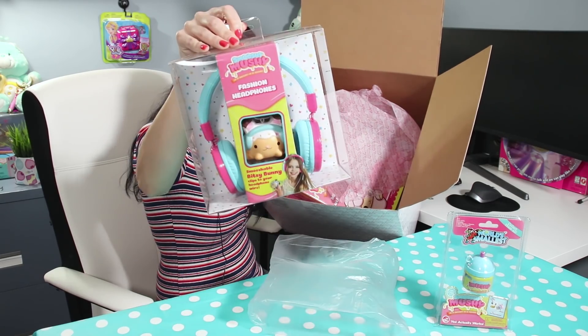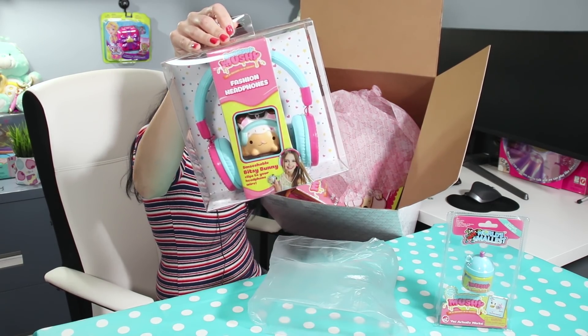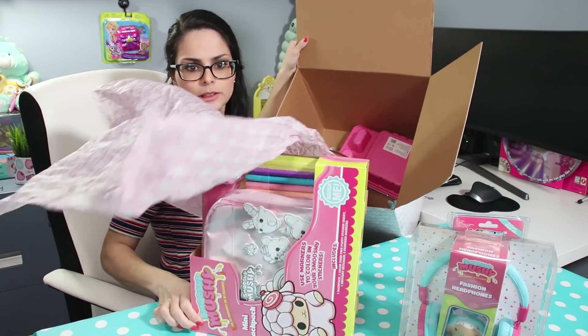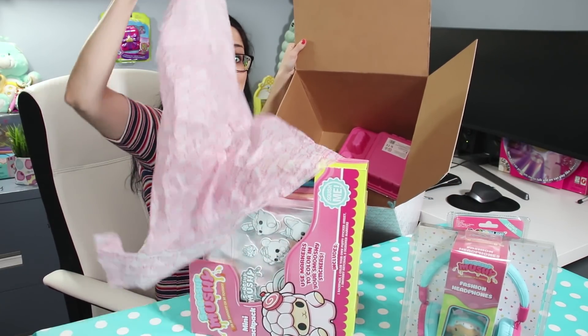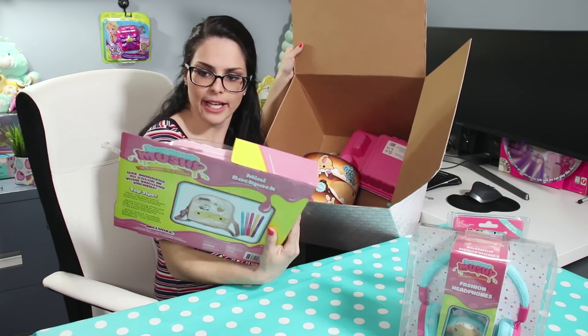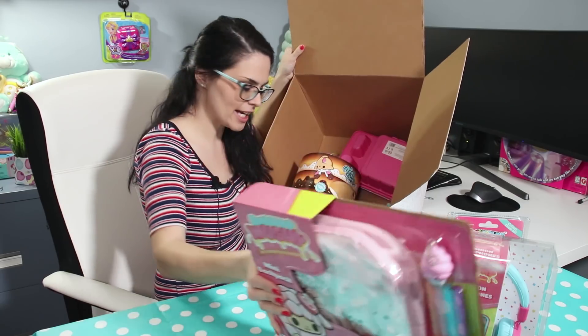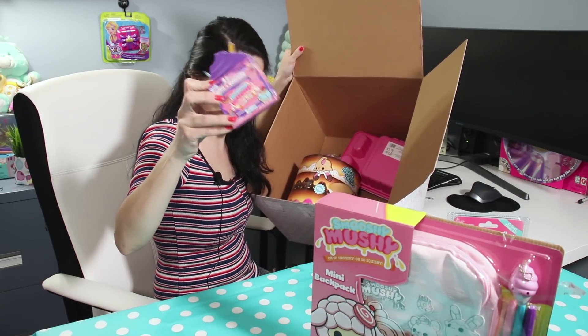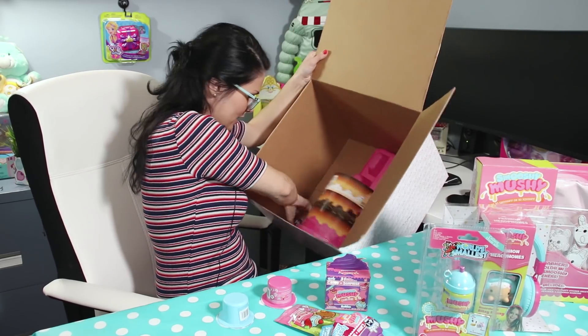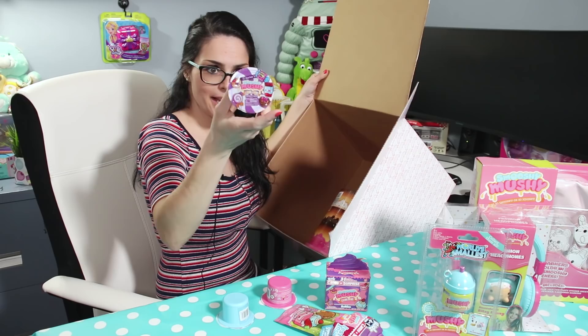We did get electronics. We've got some fashion headphones — it looks like it even comes with a Smushy. We have a mini backpack that we can decorate ourselves and it looks like it comes with a Smushy keychain. We've got a Rad's candy surprise, and we have another candy surprise.